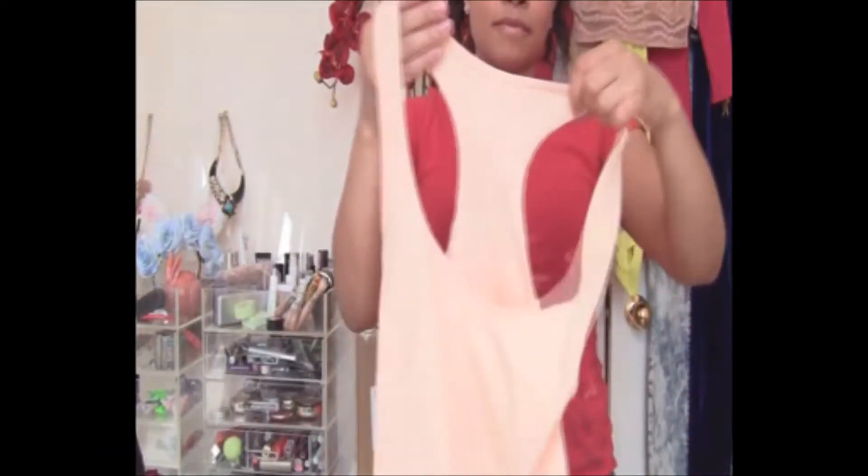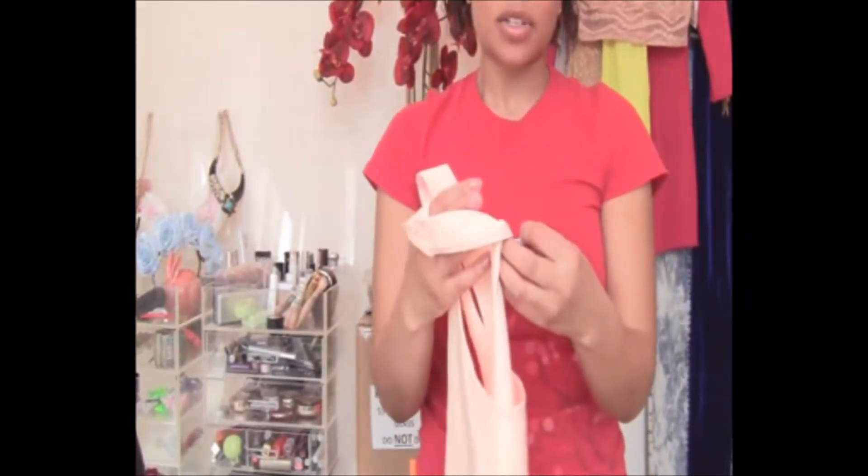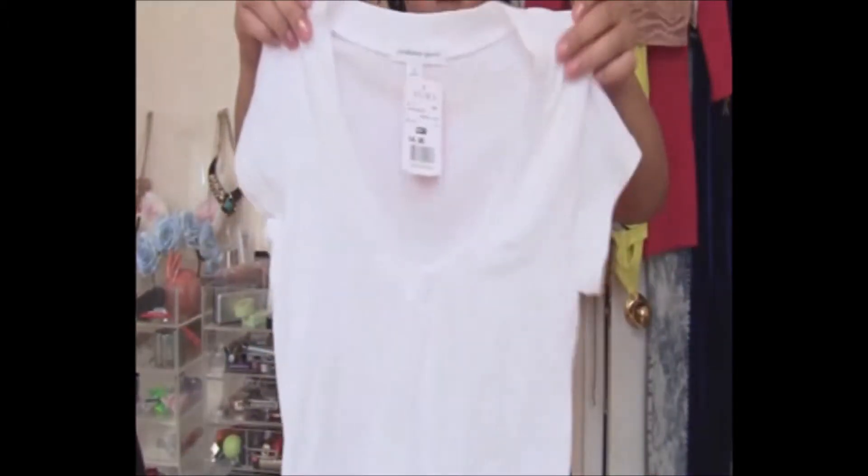Then I got some more basics from Agassi. This is just a racer back peach top that fits tightly like a workout shirt — it was $5.50. I guess I'm really into racer backs this season. And lastly from Agassi I got another white tee — it's also v-neck and short sleeve. I feel like you can never have too many white tees.